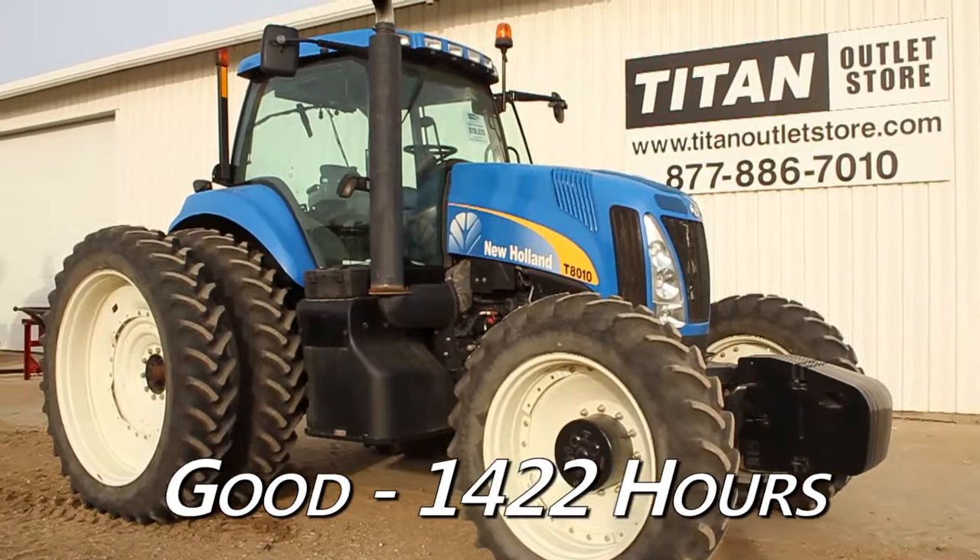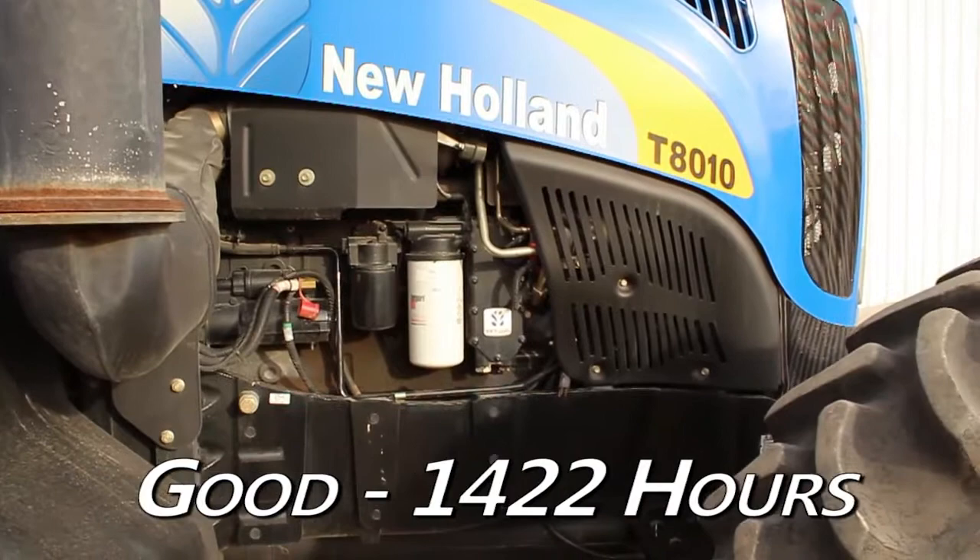Available at the Moorhead Titan Outlet Store, we have a 2008 New Holland T8010 in good condition with 1,422 hours.